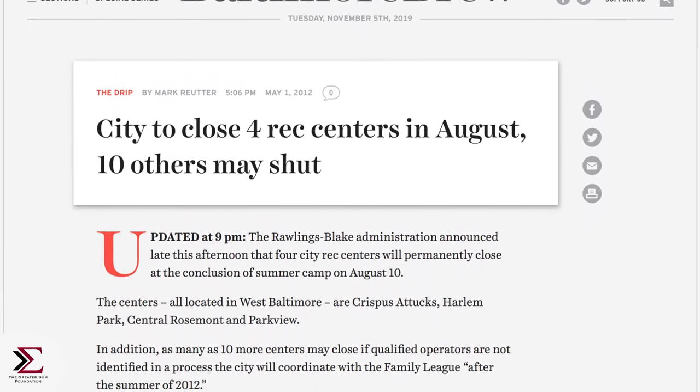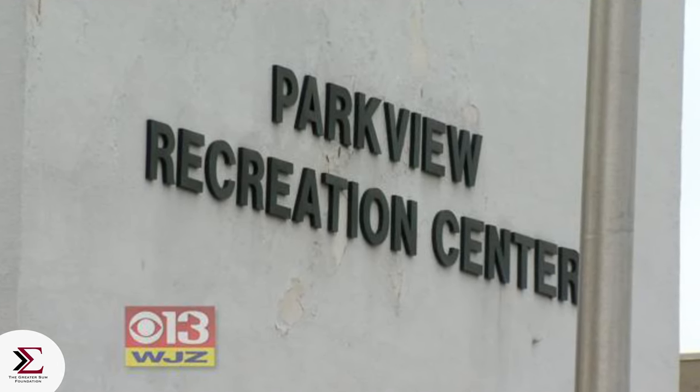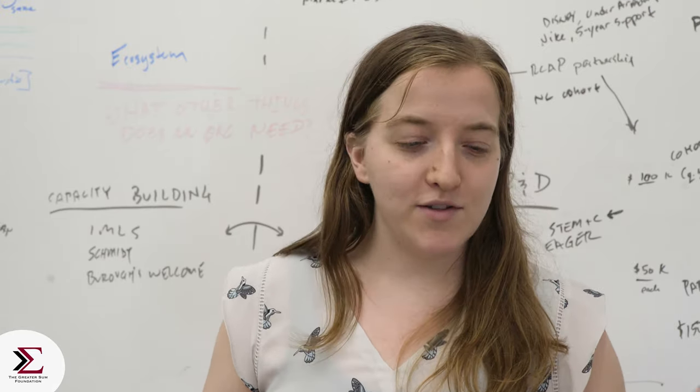In 2012, Baltimore City was shutting down a number of its rec centers. And so Andrew Coy, our founder, went to the city and said, let's save the rec center. And they said, well, what would you do with it? And he said, I would turn it into a tech center.